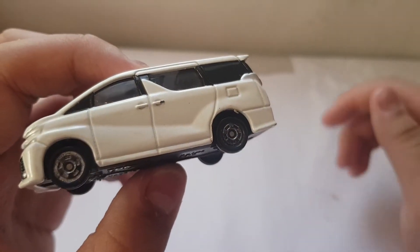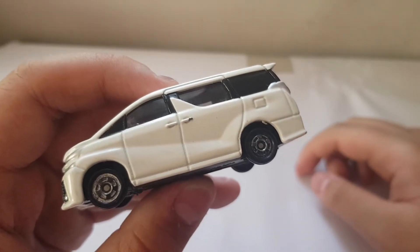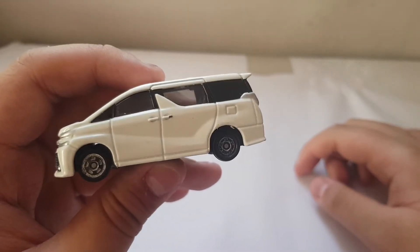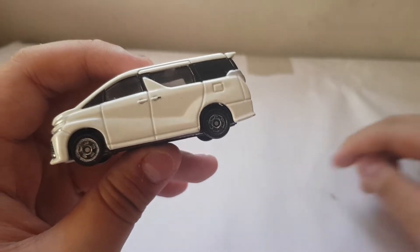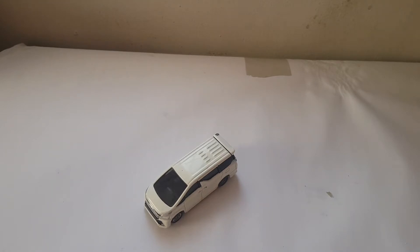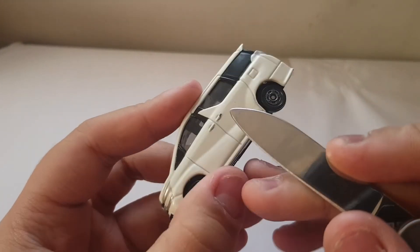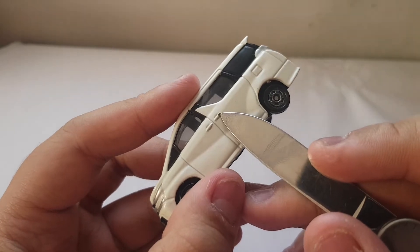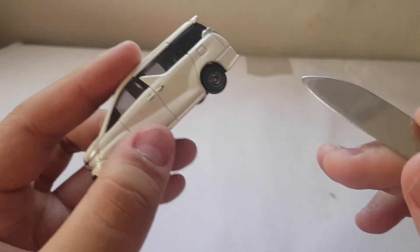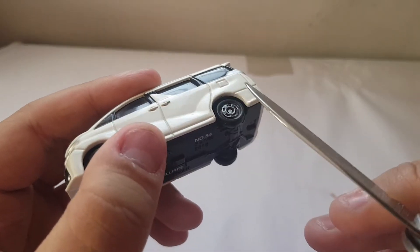Oh yeah, this is Tomica. There's also damage on the handle — a little bit. I'll just get a pocket knife to point it out. See, like that damage right there — that's all scuff. Like the wheels.